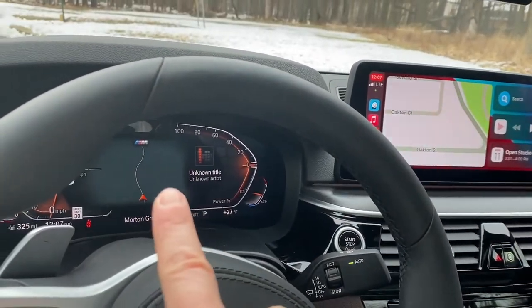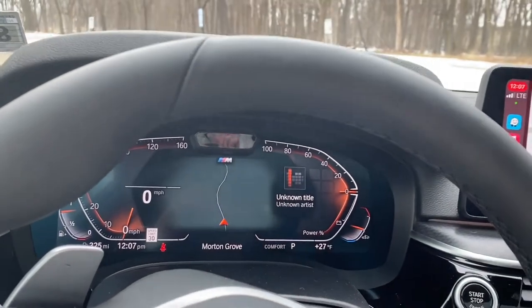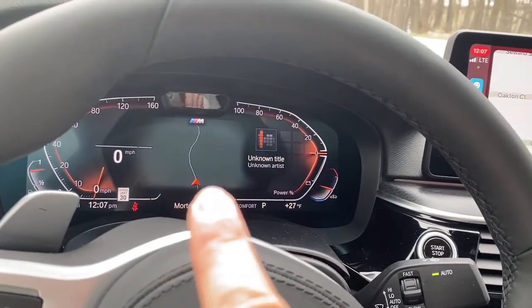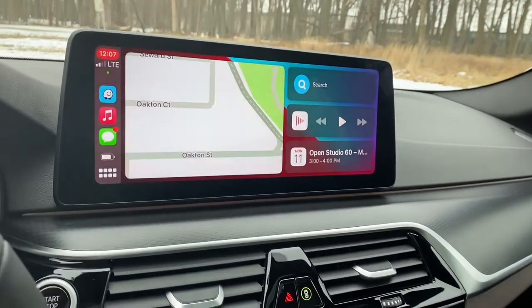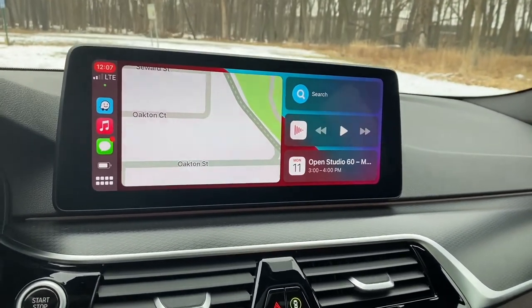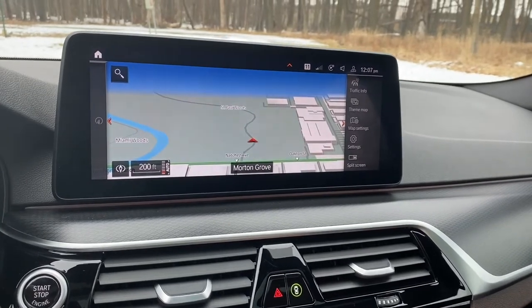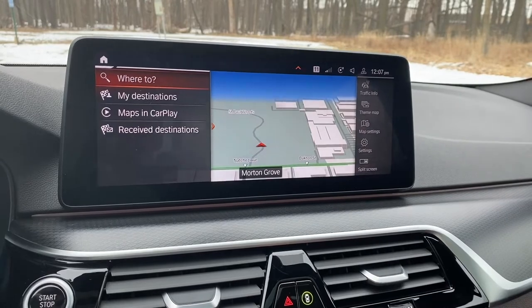...it doesn't do away with the BMW map that appears behind the gauges. Some other German automakers will put a compass back there instead of the map because you've opted to use Apple CarPlay rather than their native map. But the native map looks really nice, and I've played around with the navigation system and I think it does really well.